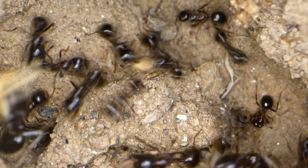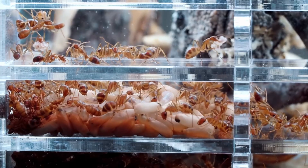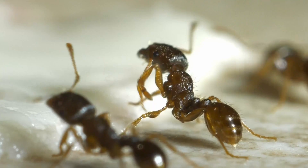First up, we have ants. These amazing little creatures are fascinating to observe as they work together to build tunnels and gather food. You can buy an ant farm online or at a pet store and set it up at the right temperature with food and water. Watching ants build their tunnels and take care of their young is truly mesmerizing — you can watch them work around the clock. They never stop.